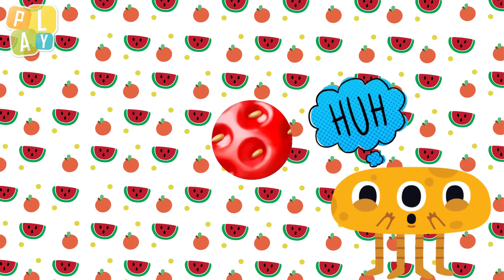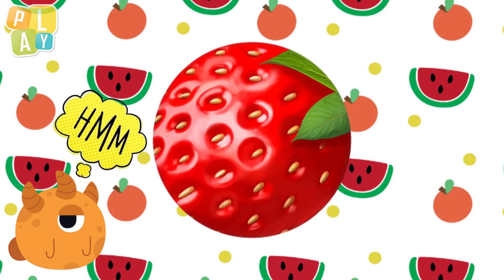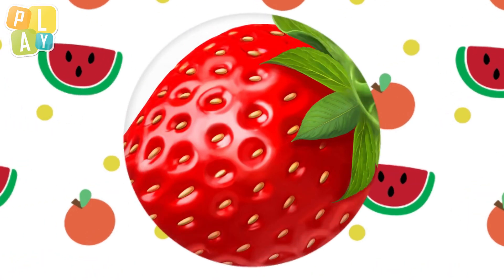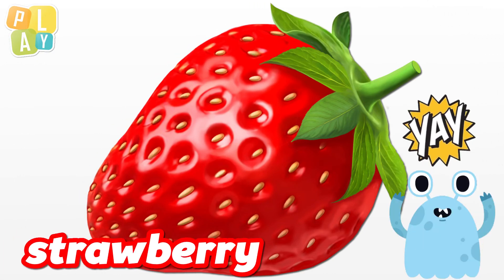Okay, let's look at our last fruit. It's a shiny red colour, and I can also see some kind of small seeds. Let's look at some more. This looks yummy too. Can you tell yet? Let's look at the whole fruit. Yes, it's a strawberry. My favourite.